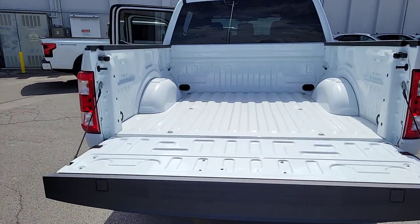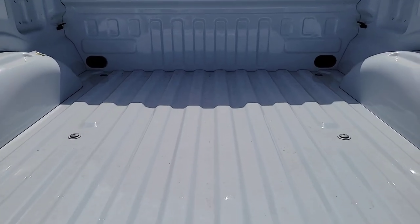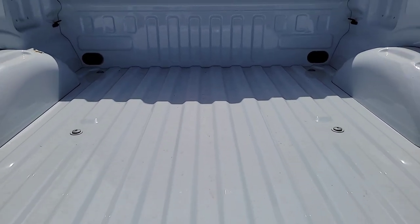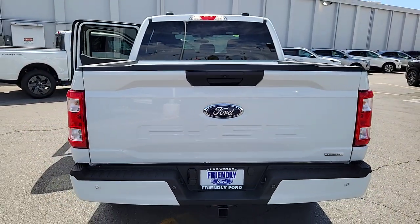Apple CarPlay and/or Android Auto, pre-collision system, heated driver's seat, keyless entry, satellite radio, lane keeping assist, heated mirrors, fog lamps, backup camera, aluminum wheels.